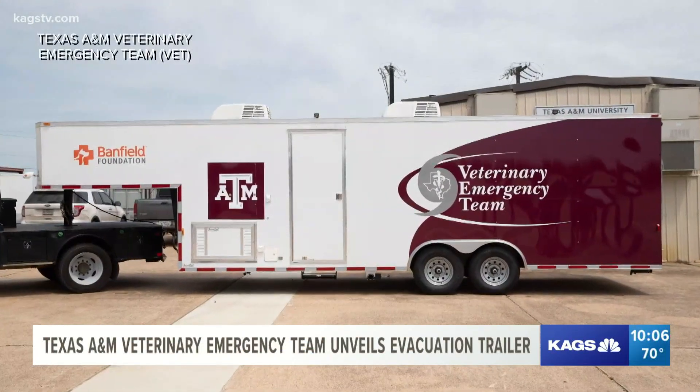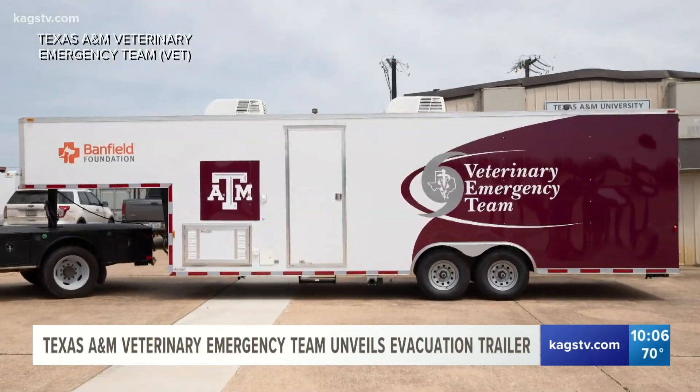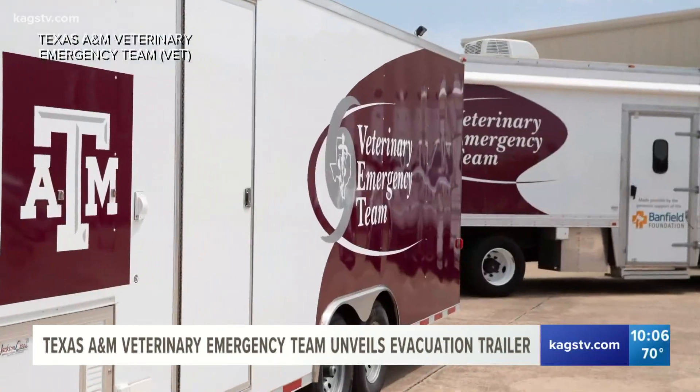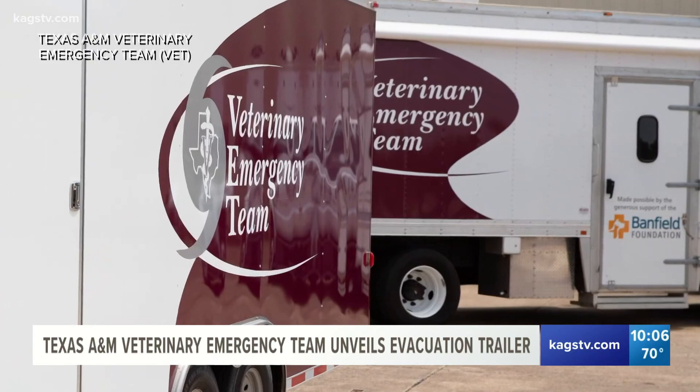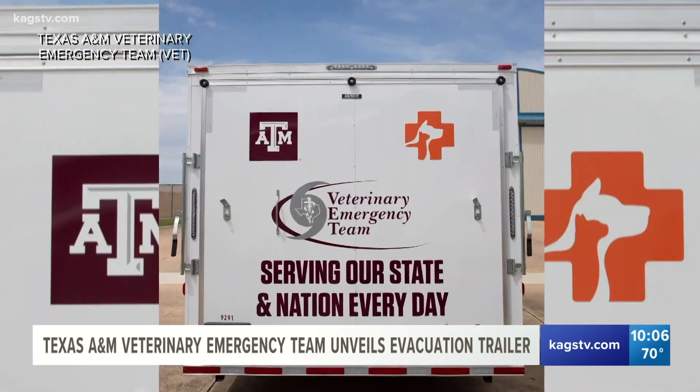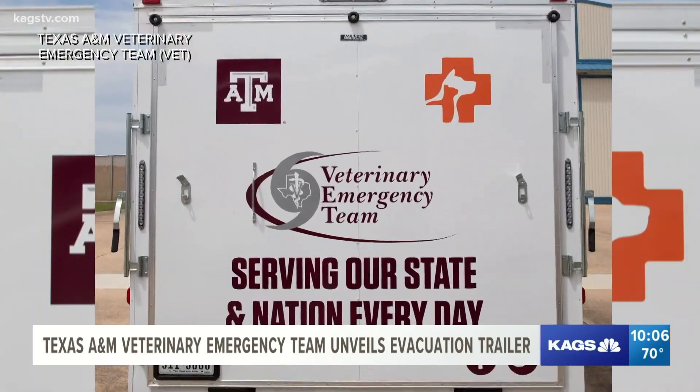Dr. Bissett says if the trailer is needed tonight, they could use it tonight. Carr says he thinks the trailer will provide a lot of help with things they haven't been able to accomplish before. We can send all of our medical equipment to set up a base of operations while that trailer is doing its thing in the meantime.